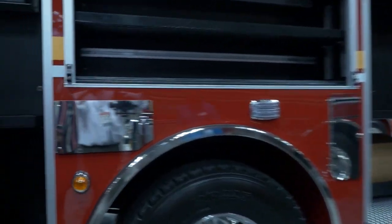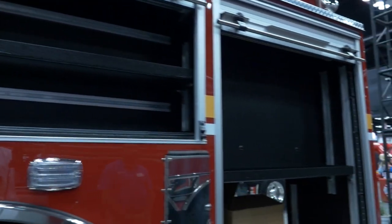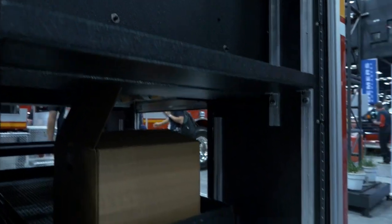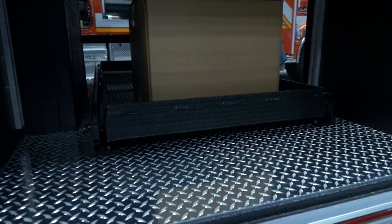As you can see, the compartments are all the same. They also prefer a slide-out on the rear compartment — you can slide it out either way, driver's side or passenger side.